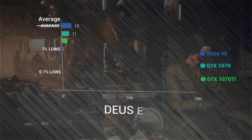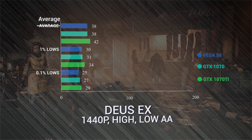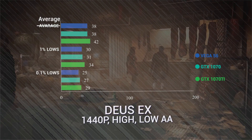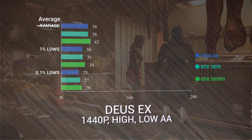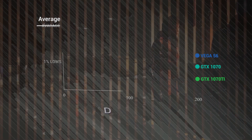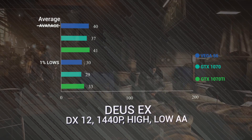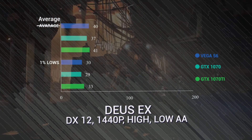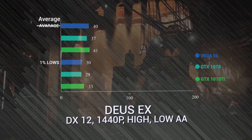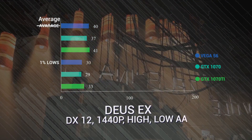In Deus Ex Mankind Divided, we see the 1070 and the Vega 56 go toe to toe at 38 FPS average, with the 1% and 0.1% lows being roughly the same, and the 1070 Ti obviously destroying outside of that. In DX12, this is the interesting bit — the Vega 56 is nearly on par with the 1070 Ti, coming in at 40 FPS average, whereas the 1070 Ti has 41 and the 1070 has 37. Good job, Vega 56 in DX12.